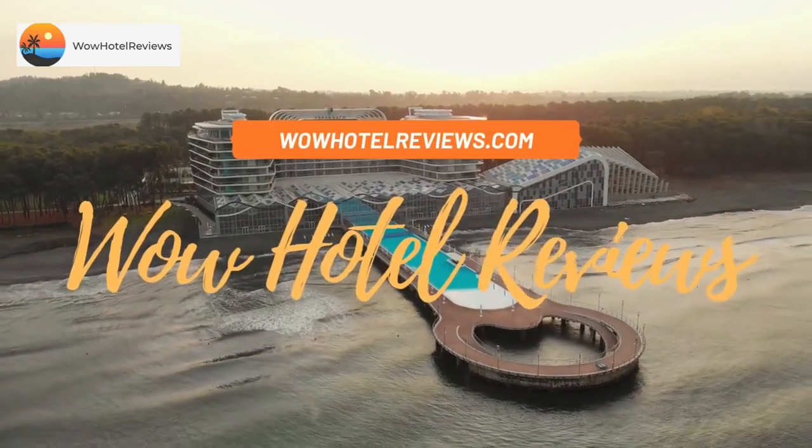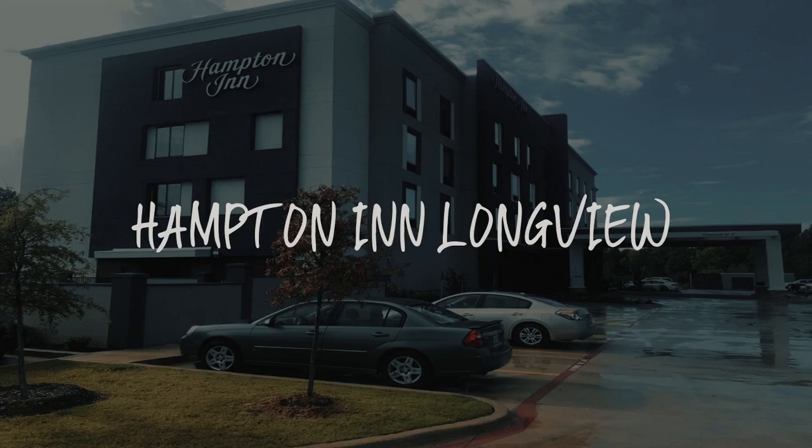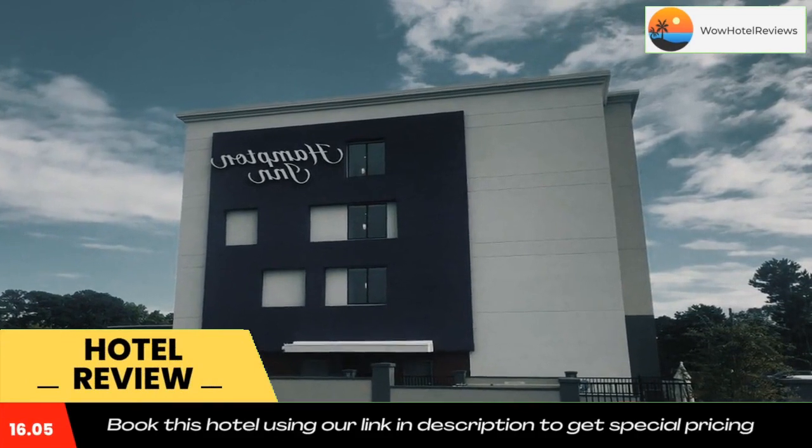Hello guys, welcome to Wow Hotel Reviews. Today I am reviewing Hampton Inn Longview. It's a non-star hotel. Please use our booking.com link in the description to book the hotel and get good pricing. Hampton Inn Longview is offering accommodations in Longview.